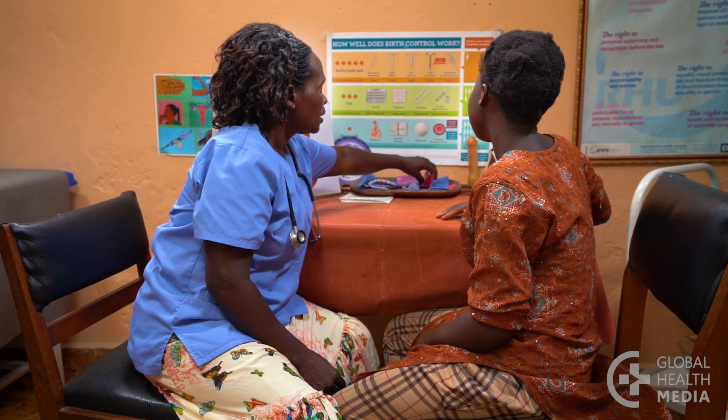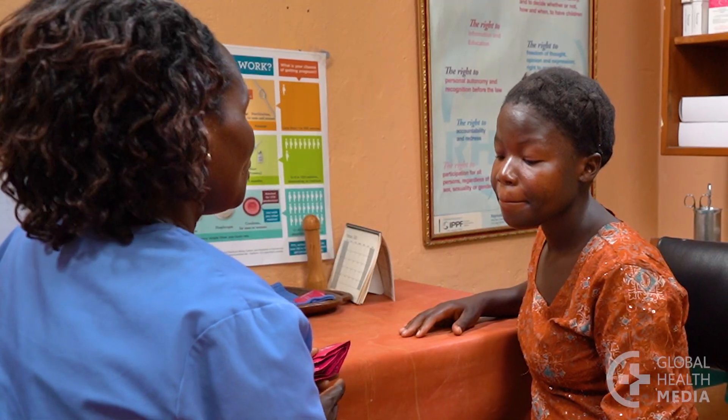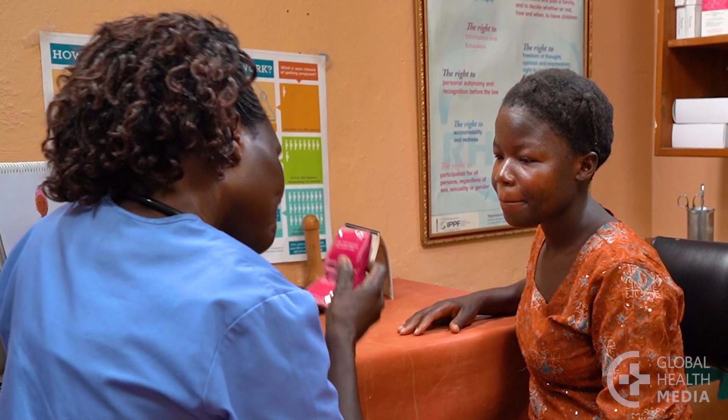Then offer her condoms. The IUD does not protect her from sexually transmitted infections. Only condoms do that.